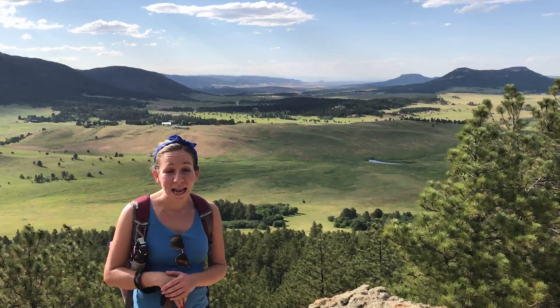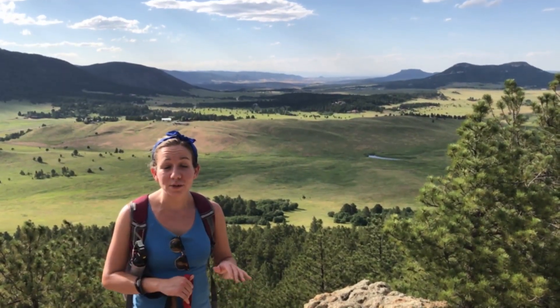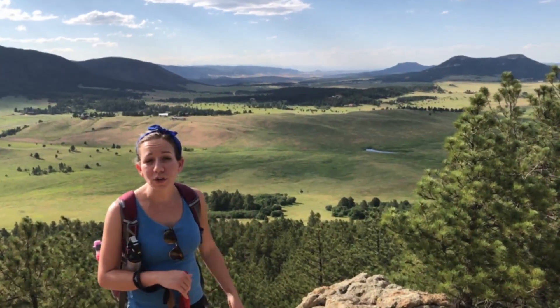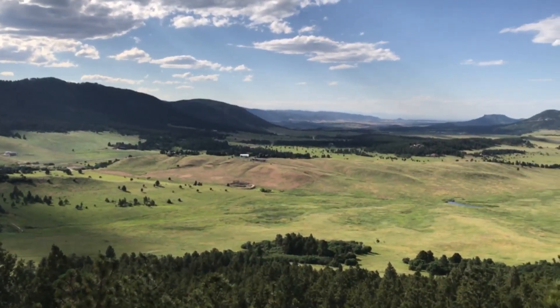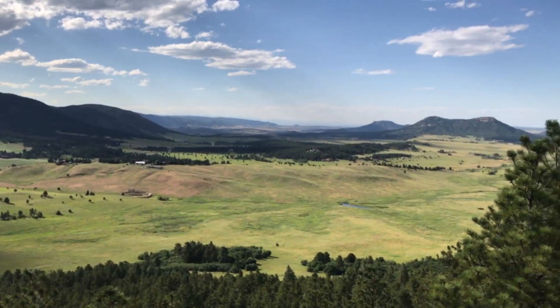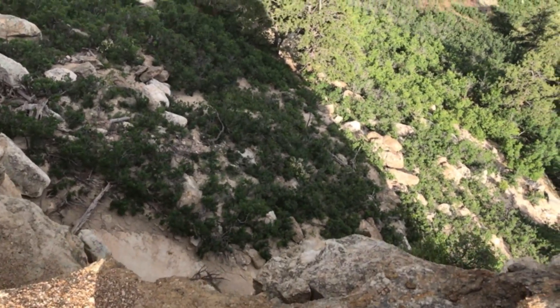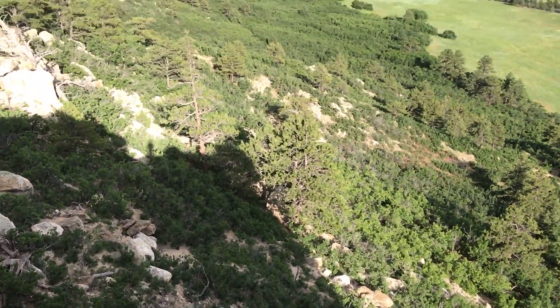We're about three miles into our hike and we're at the main overlook here on the Spruce Mountain trail. Just beautiful views — you can see the high country from here and all the nice green valleys down below. Just be careful at the highest point of the trail; you'll run into some dangerous drop-offs.